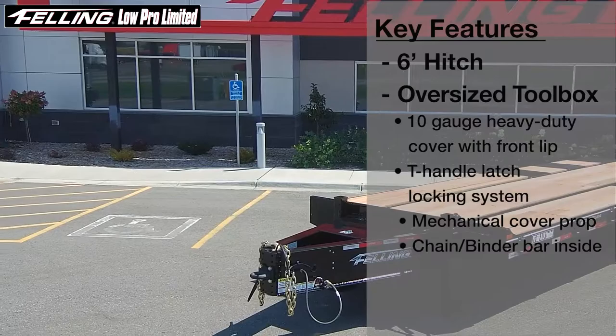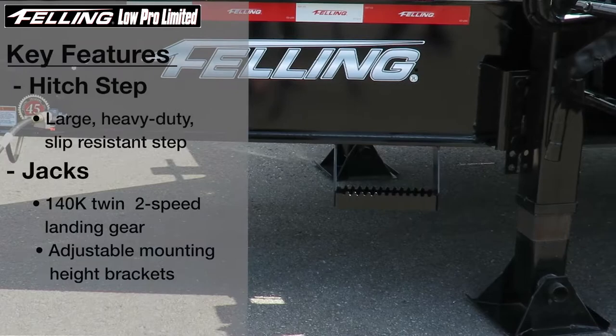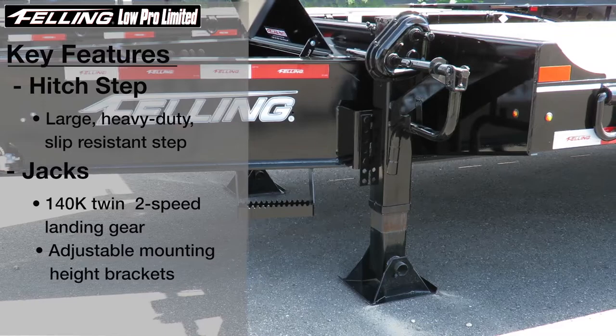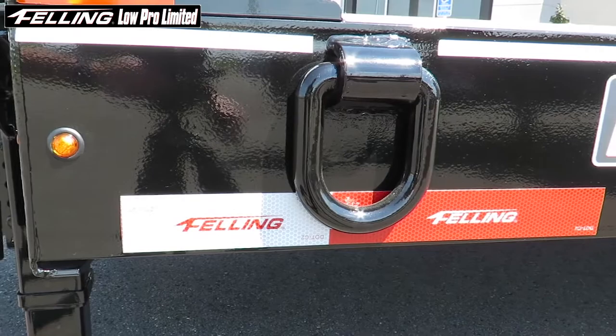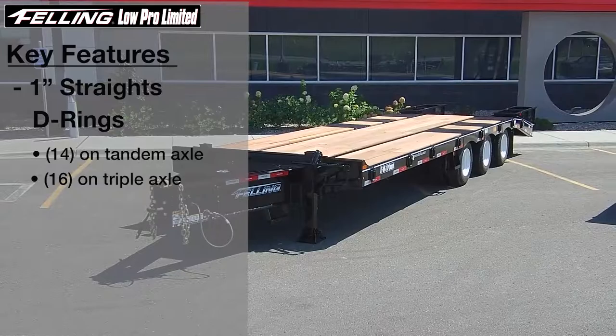Also standard on our Lowepro Limited Series models is our newly designed large oversized slip resistant step and 140,000 pound twin two-speed landing gear adjustable in height. One inch straight D-rings, quantity 14 on tandem and quantity 16 on triple, are standard.